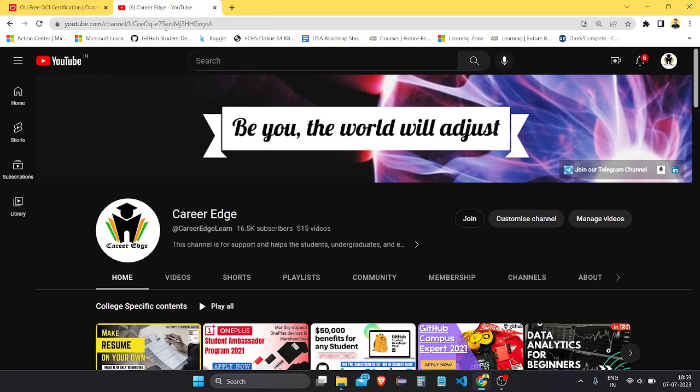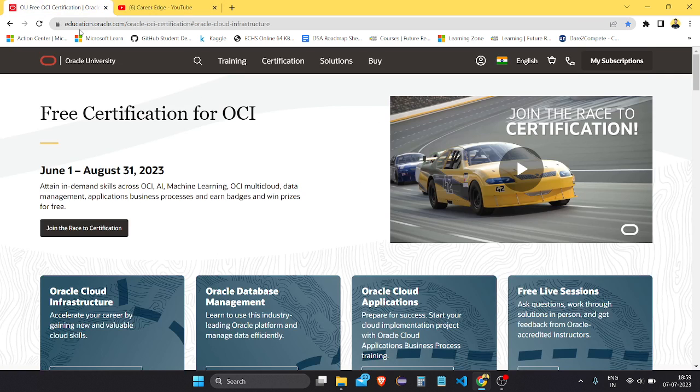Welcome again to the CareerEdge channel. After many days I am recording this video and I'm thinking to now be regular — there will be two or three videos coming in a week. So let's start.